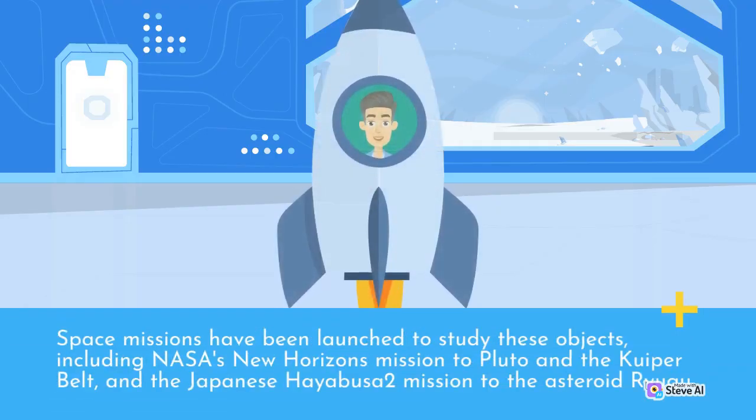Space missions have been launched to study these objects, including NASA's New Horizons mission to Pluto and the Kuiper belt, and the Japanese Hayabusa 2 mission to the asteroid Ryugu.